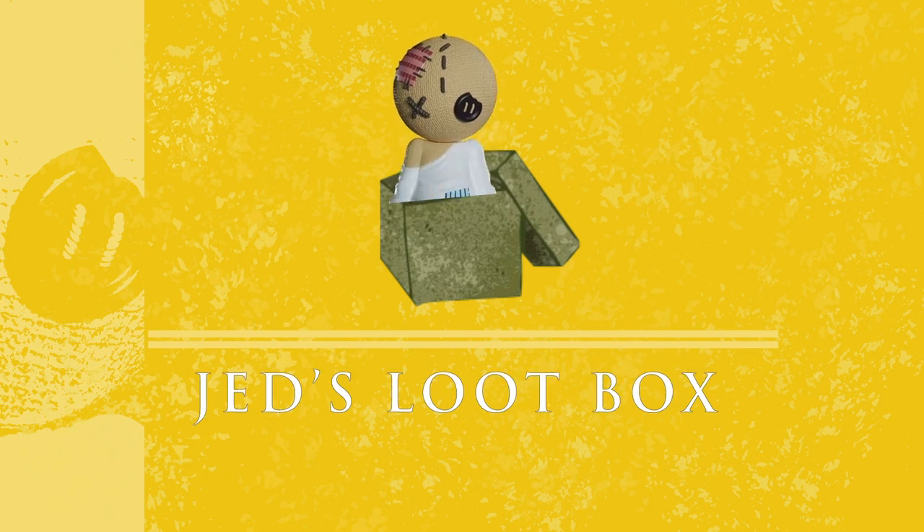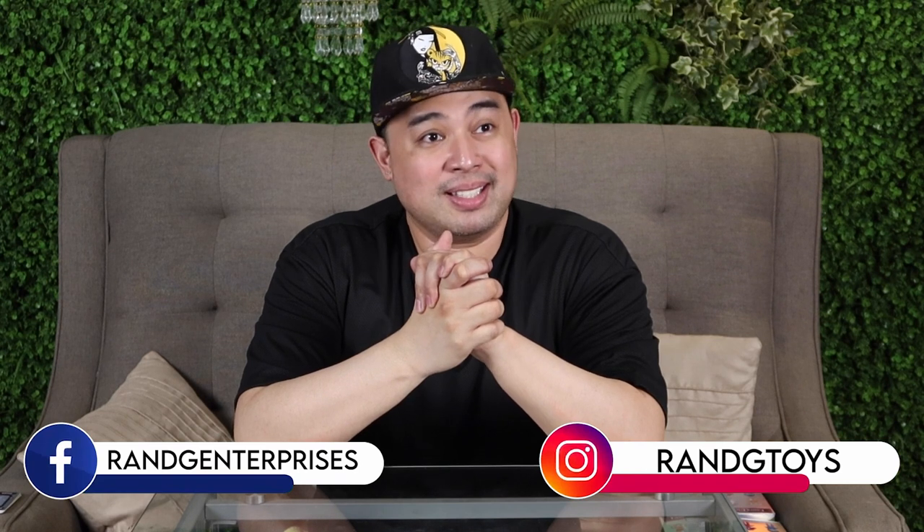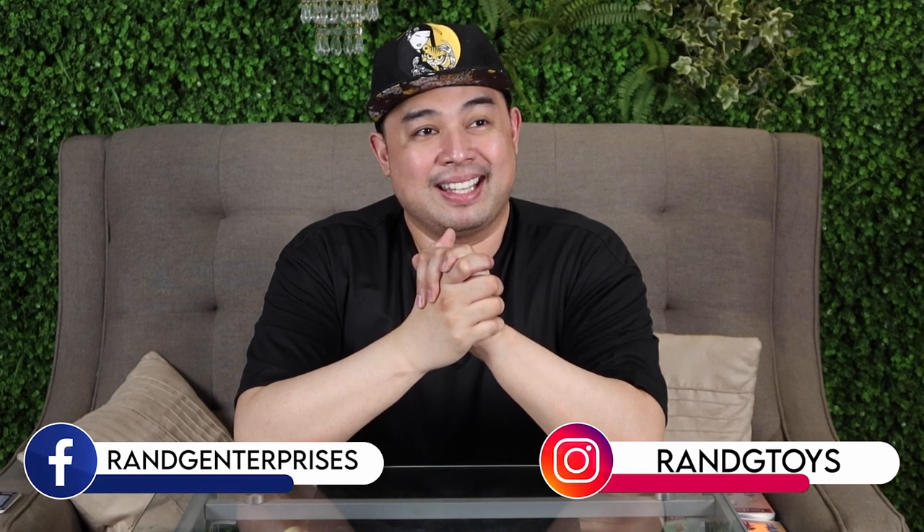You are watching Judd's Loot Box, where I post anything and everything about toys and collectibles. Today is a very special vlog because we received gifts from our friends from RNG Toys — on Instagram it's RNG Toys, and on Facebook it's RNG Enterprises.